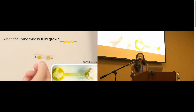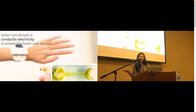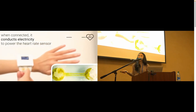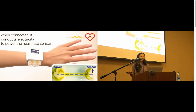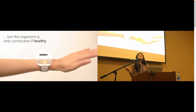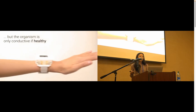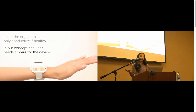Once grown, the organism forms an electrical wire that enables a heart rate sensor. And when connected, it completes the circuit, powering the sensor and enabling the user to see their heart rate. However, this living wire only works when the organism is healthy. In our concept, the user needs to actively care for the living wire in order for the device to work.